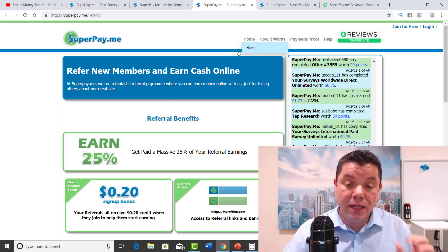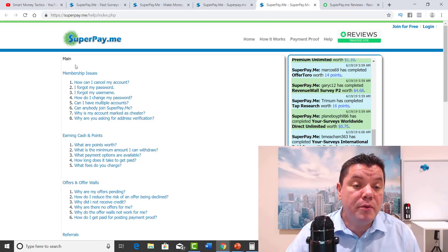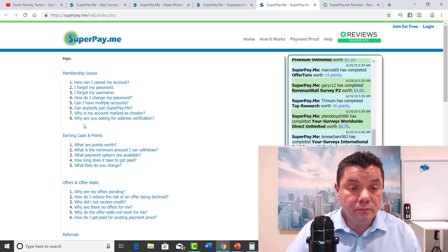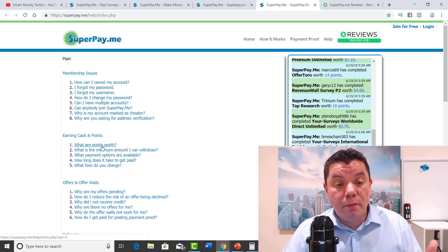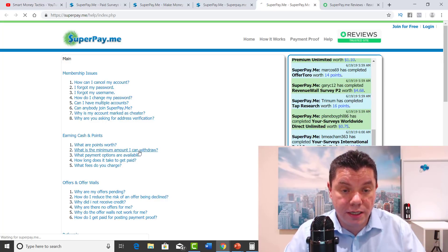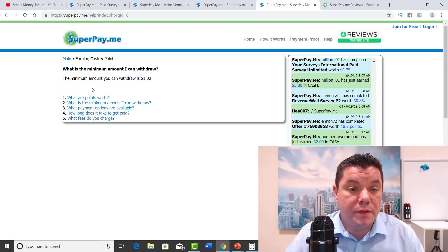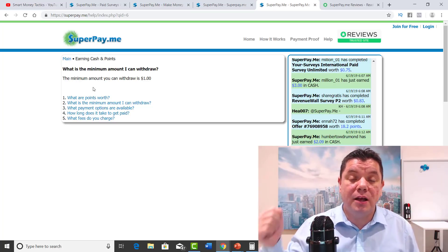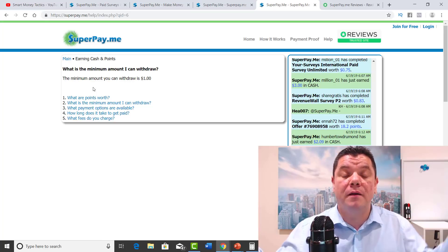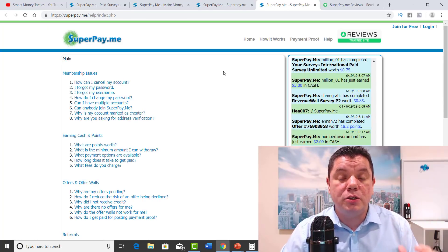Another thing you can check out here is the FAQs. If you go to the FAQs, there are a number of different things you can check out — how can I cancel my account, what if I forgot my password, earnings, cash and points. What is the minimum amount I can withdraw? Let's have a look. The minimum amount that you can withdraw is $1. So all you need is $1 and you can get that out through Skrill, Bitcoin, or PayPal. Fantastic. I definitely recommend that you check those FAQs out.